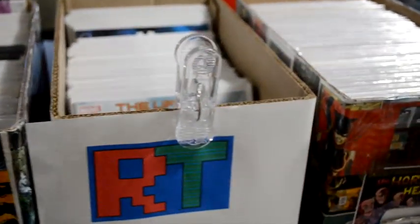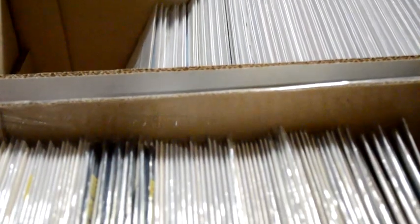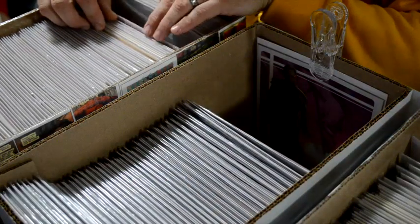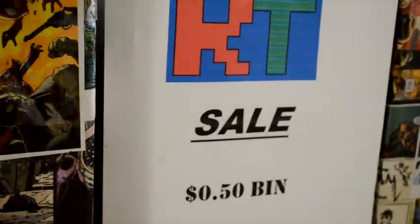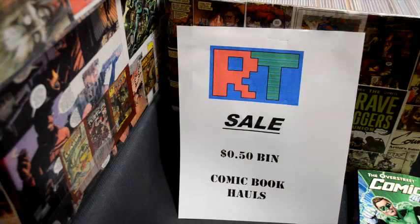Hey everyone, I'm Steve and today I wanted to do a haul video. If you've been watching my channel for a while you know I love comic books. I used to do a lot of haul videos but now I'm going to change it up — I'm only going to do important haul videos, like when I have a huge score or get a fantastic deal. Today I'll show you hauls from a recent 50 cent bin sale and give you some tips on what to look for when diving through old bins of comics.